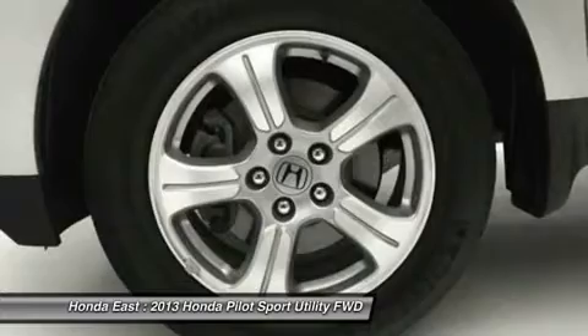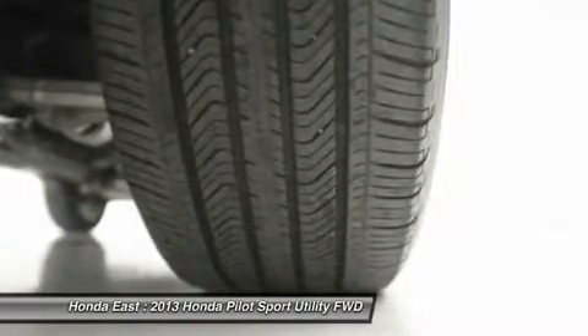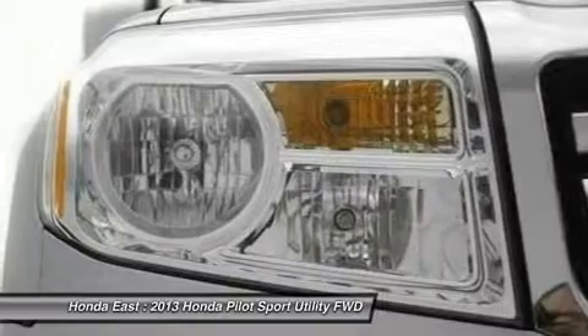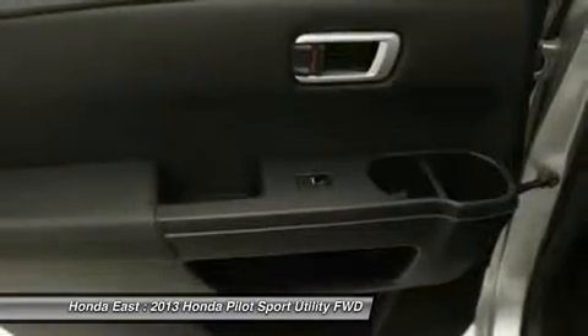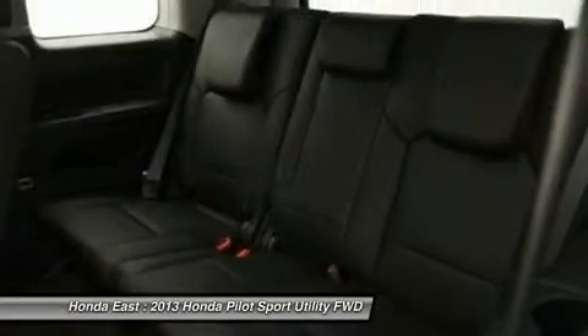If you want an amazing deal on an amazing SUV that will not break your pocketbook, then take a look at this gas-saving 2013 Honda Pilot. Honda certified pre-owned means you not only get the reassurance of a 12-month/12,000-mile limited warranty, but also up to a 7-year/100,000-mile powertrain warranty, and a 182-point inspection reconditioning.